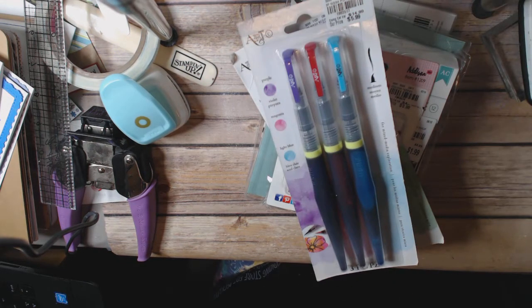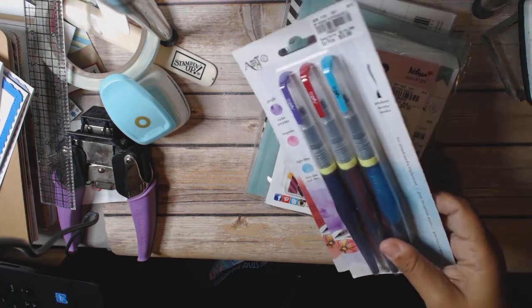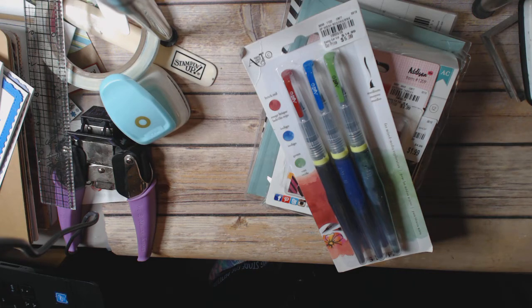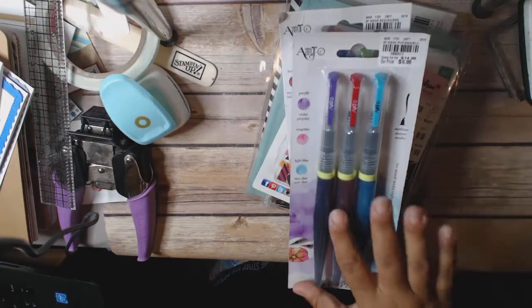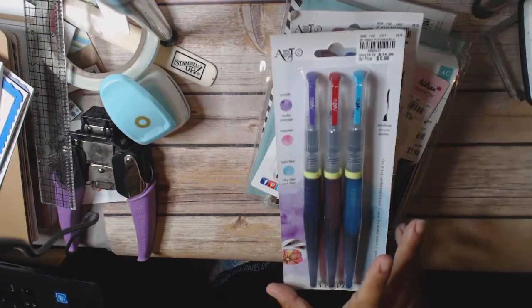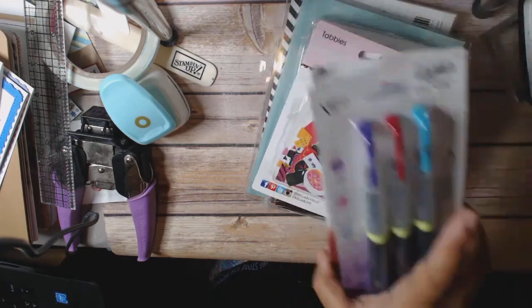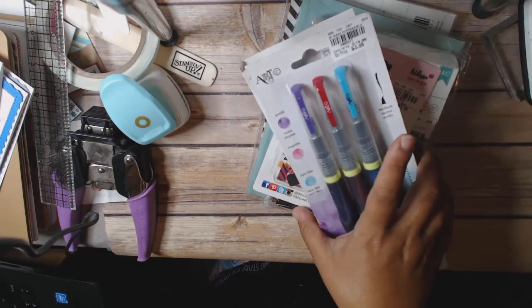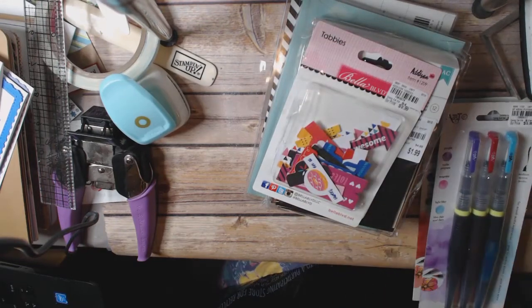I got these, which I'm kind of excited about. These are the Art C paint pens for mixed media, and these are watercolor pens in different colors. I just thought they'd be really fun — something different to try. They were $5.99 a piece. So I got the two sets of colors that they had: red, blue, green and purple, pink and light blue.